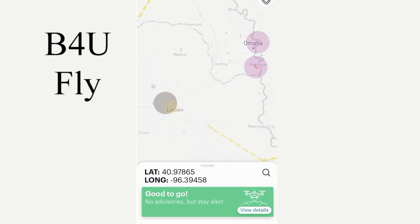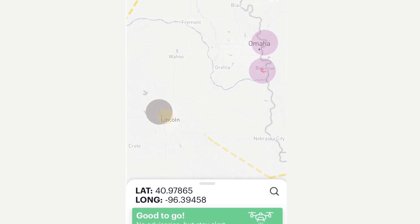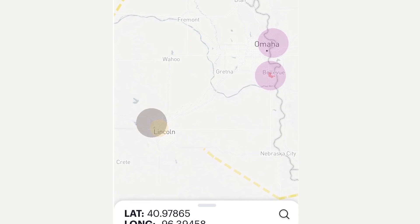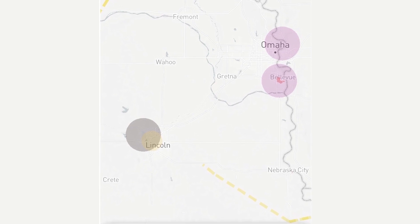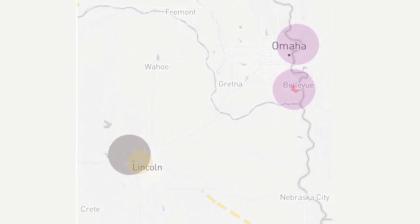DJI, the company that made my drone, recommended a phone app called Before You Fly that shows restricted airspace in the United States. Taking the Omaha, Nebraska area for example, which is approximately 30 miles from where we are staying, the Before You Fly app shows a large area around Omaha is restricted. This restriction is due to the Omaha airport, but if you zoom in on the map, this restriction is a circle of approximately 10 miles in diameter. If you lived within this restricted area, you would not be able to legally fly a drone.